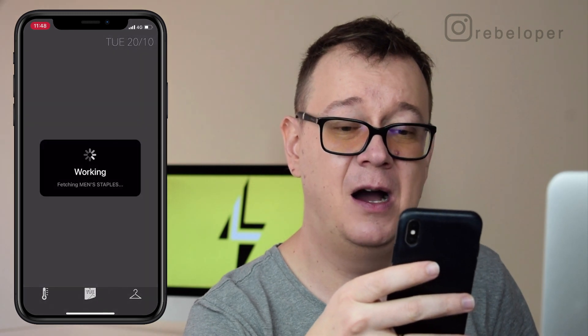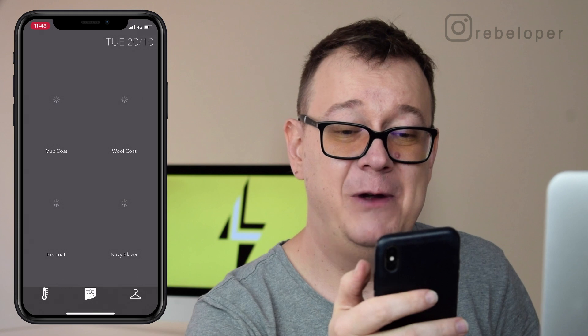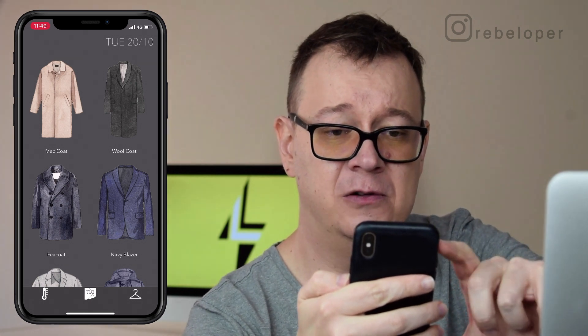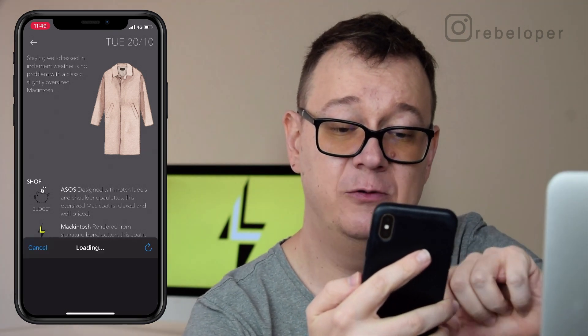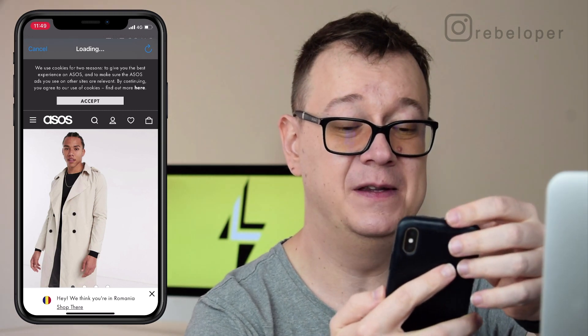Now let's take a look at our men's staples. We can have this MAC coat, wool coat — let's take a look at this MAC coat, I really like this one. What's interesting here is that we can take a look at these shops, tap on them, and of course we may buy if we wanted to.